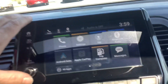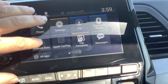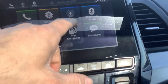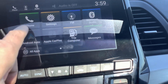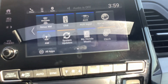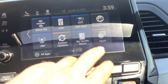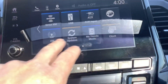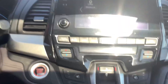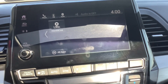Up here in the infotainment center — sorry for the glare — but this is super easy to use. Everything is touchscreen. It's got Android Auto and Apple CarPlay, so you get your text messages, Bluetooth, FM stereo, phone settings, and if you get a phone call you simply touch the screen and it answers. XM satellite radio, USB inputs, and auxiliary inputs are all here too.